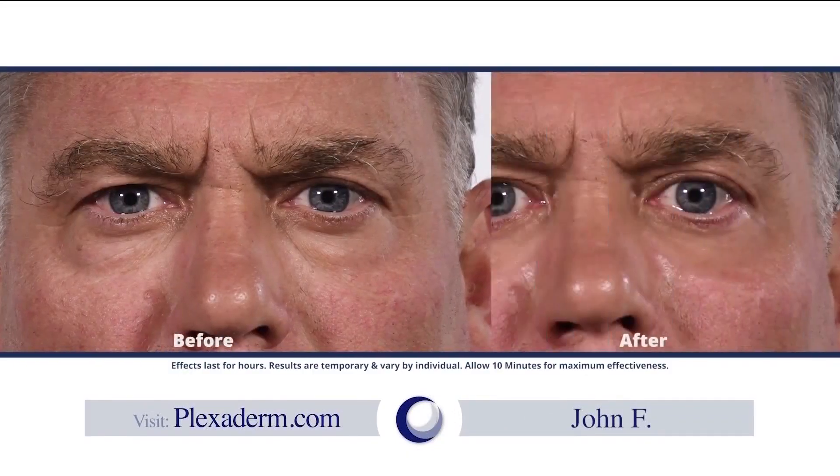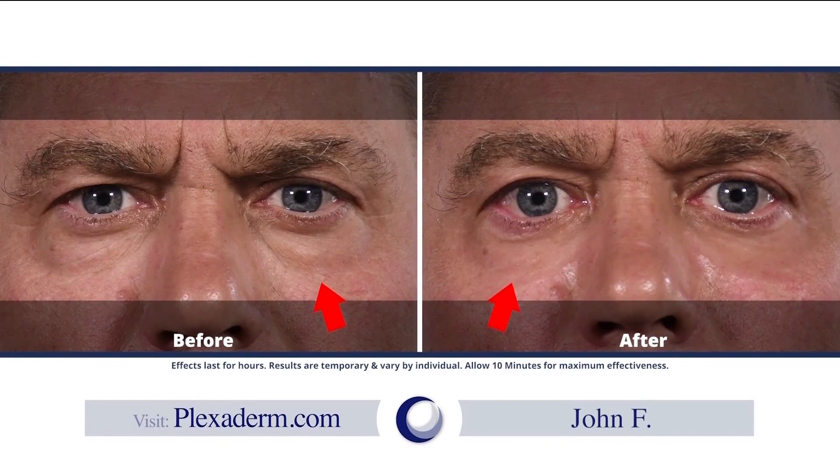Plexaderm was so easy to use. A little dab will do me. I looked in the mirror and I said, wow, I look like I'm back in college. There's no price for that. Plexaderm, you've got a partner for life.